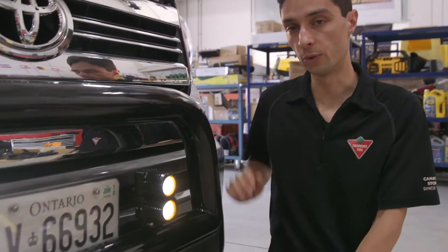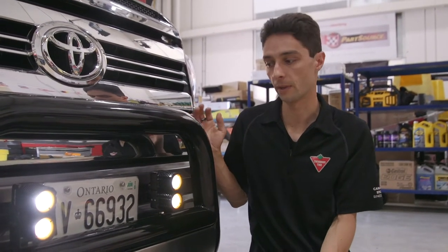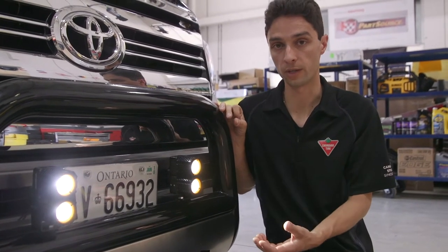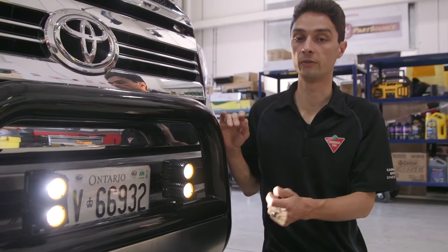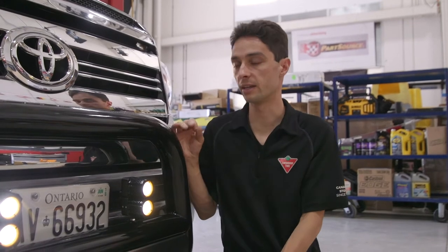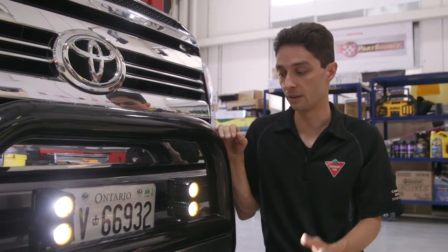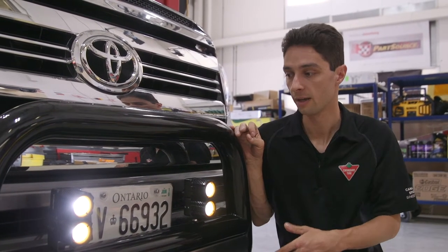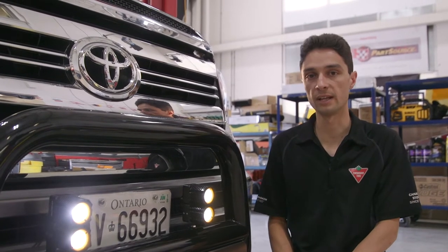We wired up both the fog lights and these ModCubes to our factory fog light circuit. We're able to do that because these are LEDs — they're low wattage so you don't overload the circuit. The big benefit is that these are all controlled through the factory fog light switch inside the cab, so we didn't have to run any extra wiring into the cab. It's a really slick, clean installation. I think these ModCubes in particular really set off the front of the truck and give it a unique look. I'm really happy with the way the front lighting on this truck turned out.